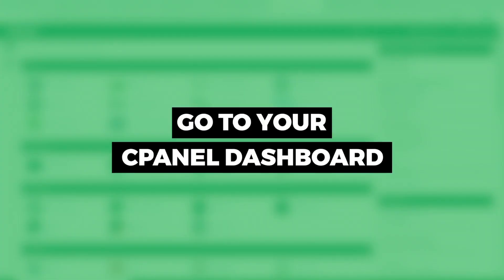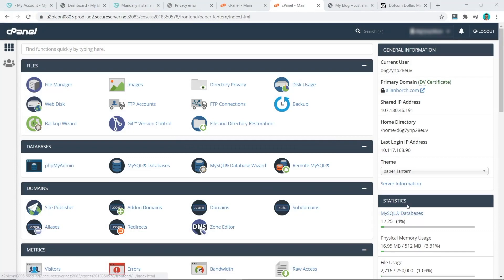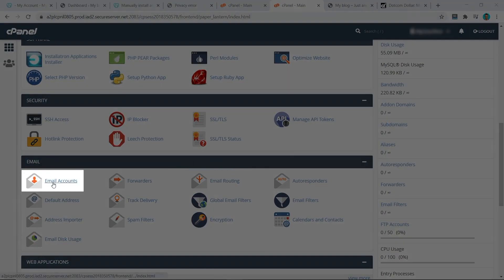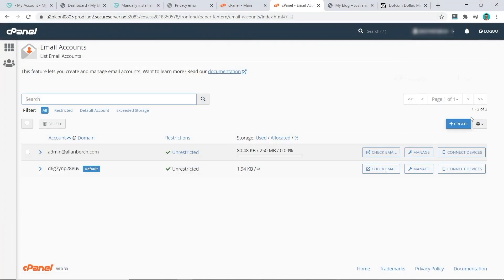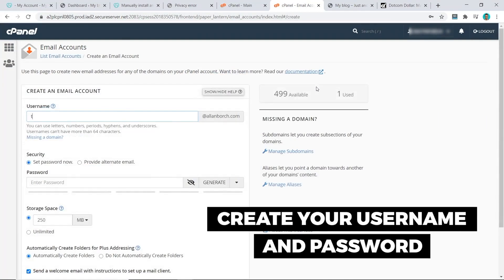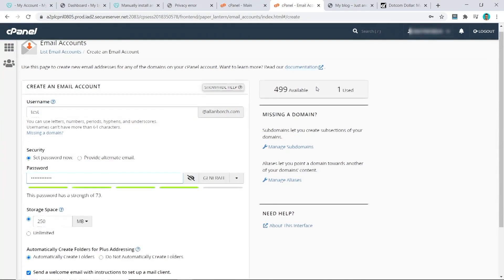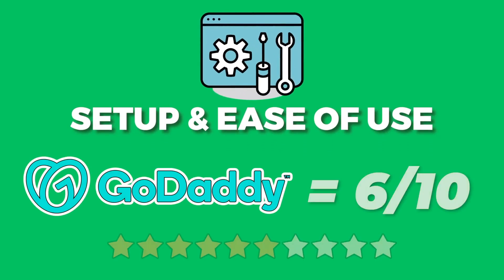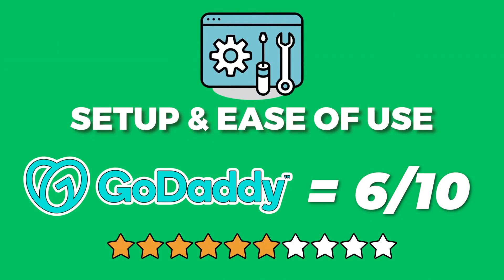Now we'll go and create our email account. From the cPanel dashboard, scroll down to the section that says 'Email' and click on 'Email Accounts.' Click on 'Create,' put in the username you want and your password, scroll to the bottom, and click 'Create.' That's it — our email has been created. It was really simple and easy to do. Overall, I would score GoDaddy a 6 out of 10 for setup and ease of use.